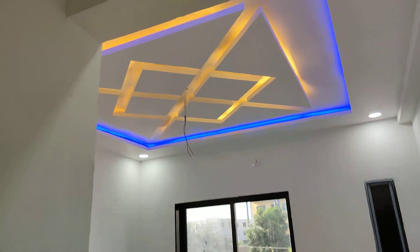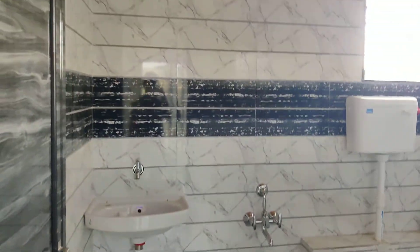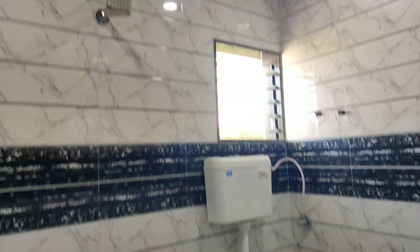Floor ceiling bathroom. Bathroom. Second bedroom bathroom. Ceiling. Bathroom.